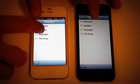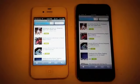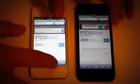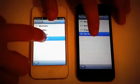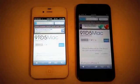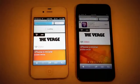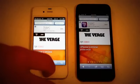I'll do 9to5Mac — one of my favorite sites. Looks like the iPhone 4S is actually beating it, so it looked like it was pretty much a tie right there. I'll do one more — one of my other favorite sites, The Verge. The iPhone 5 is beating it. So as you can see, it's a little bit faster. Again, that's Wi-Fi, so it's not going to be much of a difference. But that just shows you that it does load a little bit faster.